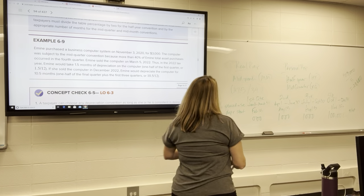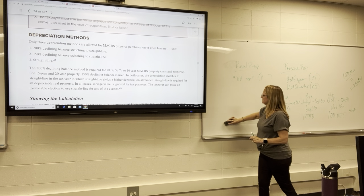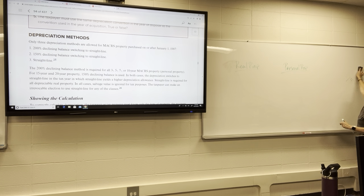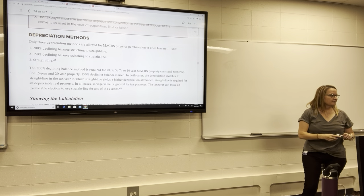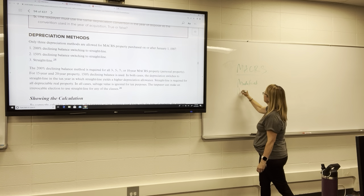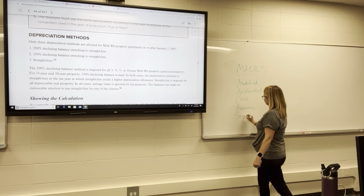All right, last part: depreciation methods. So we have in tax this concept called MACRS — not like the whiskey Maker's Mark, but M-A-C-R-S. What this stands for is Modified Accelerated Cost Recovery System.